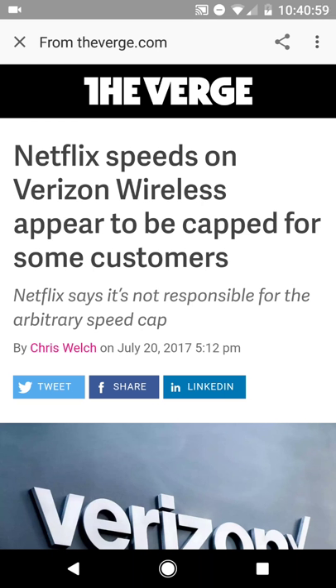What up YouTube? This is Snead from Steam Mobile Tech with a quick video for you guys tonight. This one has to do with Verizon, and specifically Netflix. Let me explain what is happening in terms of this article.